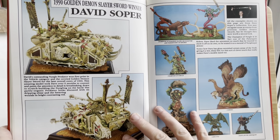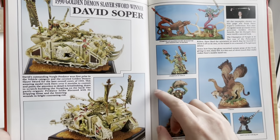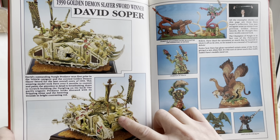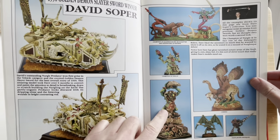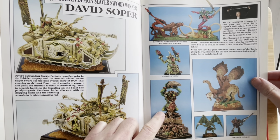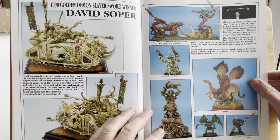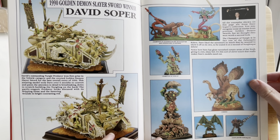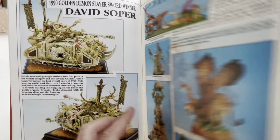The 1990 Golden Demon Slayer Sword winner by David Soper — yes, I'm sure we've all seen that picture quite a few times. I remember it well, which means it must have been reproduced quite a few times. The Troll Champion — again, must be converted or something — I don't really remember seeing too many of these floating around. All the examples shown on this page are from Dave Soper's collection. You may recognise some of his entries from previous Golden Demon Awards where he's been clearing up.